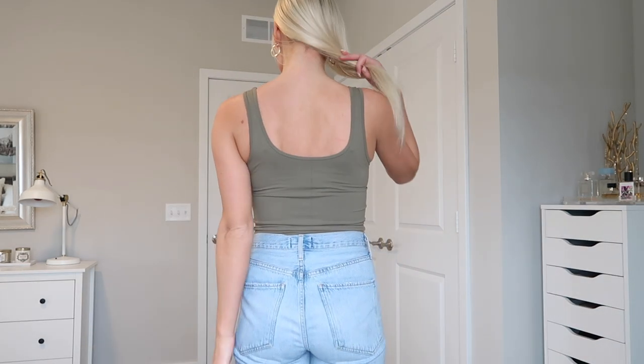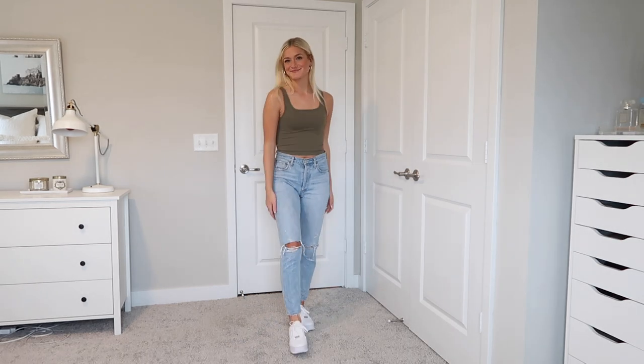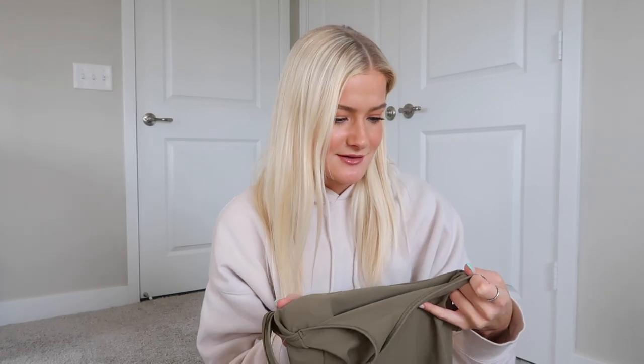Moving into tops. First is this seamless tank top in olive green, extra small — actually the same tank top as the one I'm wearing but this one is not ribbed, it's the plain seamless stretchy material. These tank tops are so comfy. I want them in every color. I do like the ribbed version better but these are such a good staple. They're called the Soft A&F collection — I thought it was Soft AF but it stands for Abercrombie and Fitch.